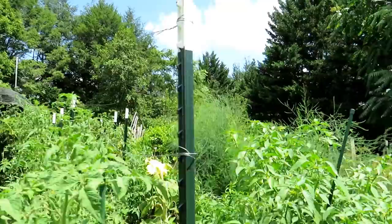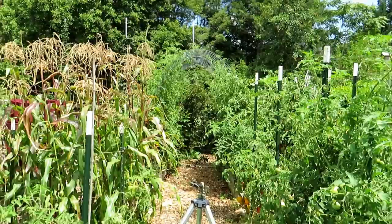Tomatillos going nuts. That is asparagus in the back, just getting tall and recharging itself for next year. The tomato tunnel of eight cherry tomatoes is going really well.